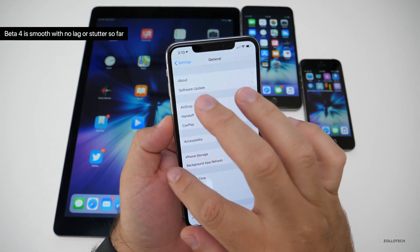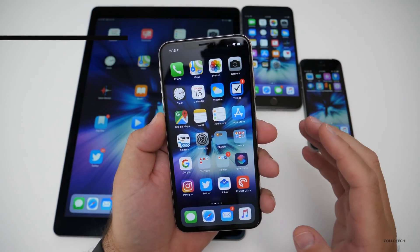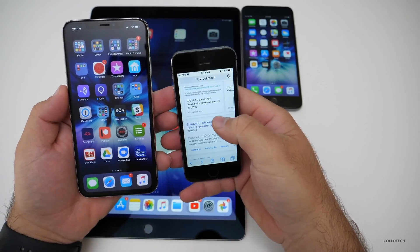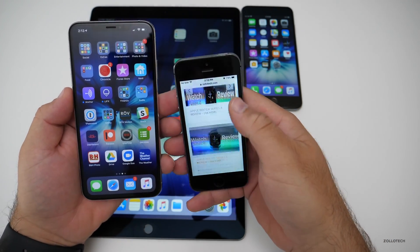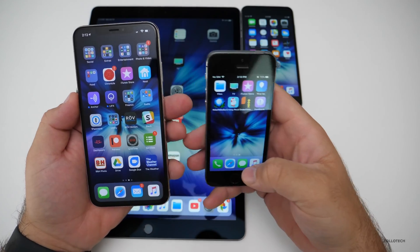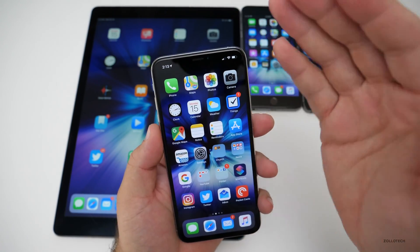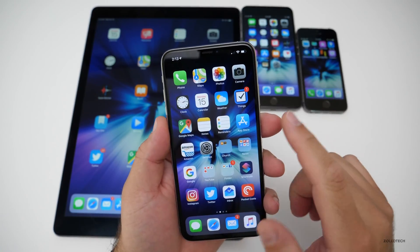There is zero stutter or lag anywhere on any of these devices. I've been trying to find it since it came out and was installed. Sliding back and forth, scrolling on different sites — even on a 5S, going to my website, it's going to be a little bit slower on this device, but scrolling is super smooth, everything's buttery smooth. I found online some people were saying the exact same thing. It just feels a little bit different, and I'm not sure what they tweaked there, but there's definitely something.